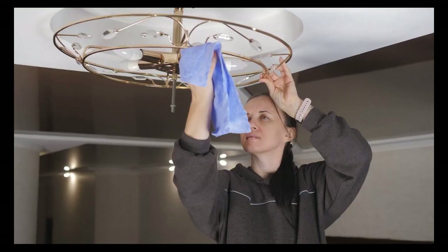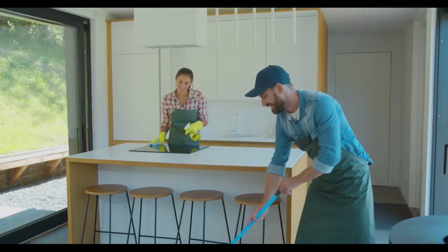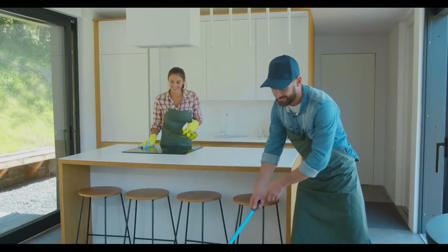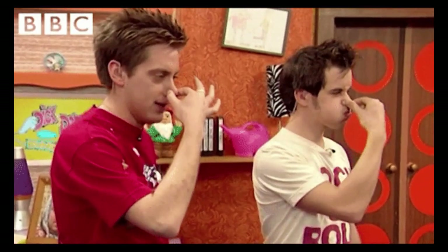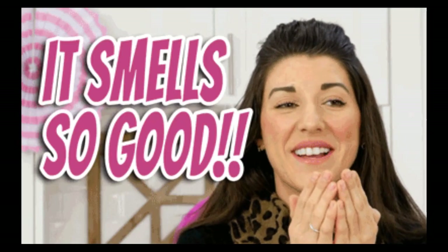Tip 3: Clean your house top to bottom — better yet, hire a pro cleaner. Many people don't realize the smells that your home accumulates. This is natural when people live in a home for a long period of time, and the homeowners usually are not aware of this.